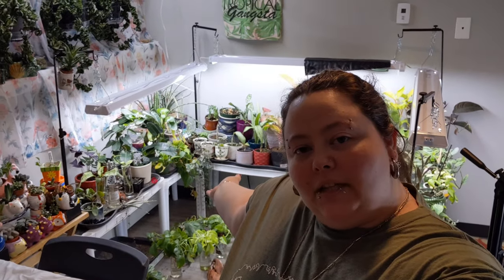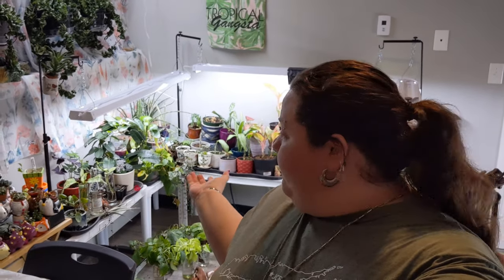Hey guys, it's Kelly. Welcome to the channel of relaxed, chilled plant content, where we talk about the good, the bad, the thriving, and the dying plants in our collection. We also dabble a little bit into gardening and learning how the plants that we have grow. If that sounds like a good time, hit the subscribe button and come hang out.